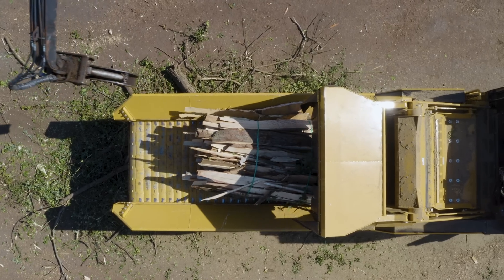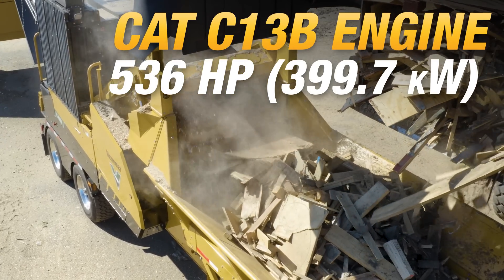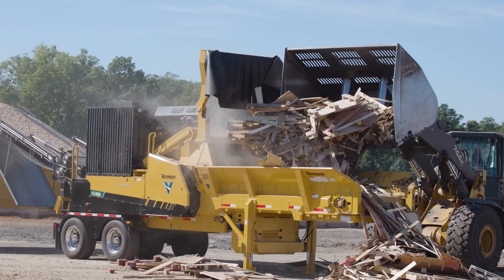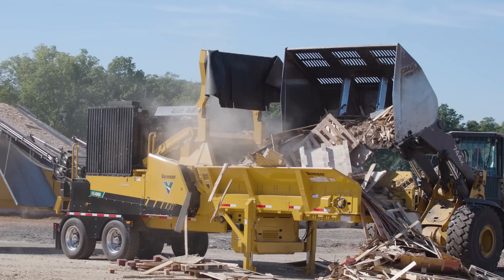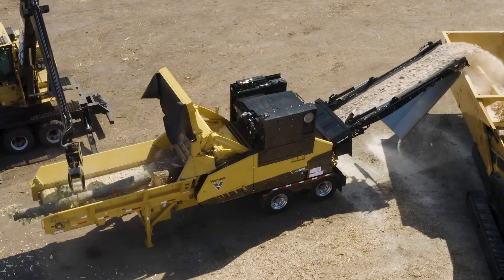Impressive engine performance helps you power through tough material. Equipped with a 536 horsepower engine and an intelligent feed system, the HG4000 autonomously monitors engine speed and optimizes speed and available horsepower to get the job done.